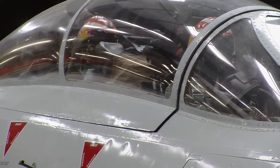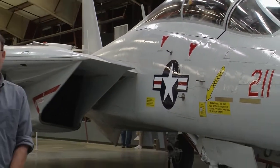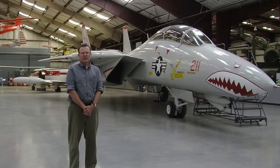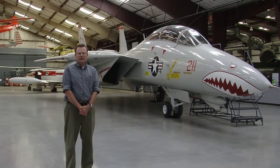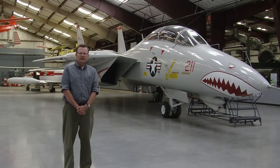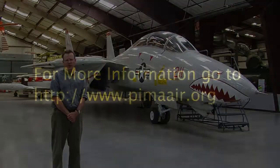Our particular F-14 here is painted up in the colours it wore while it was with VF-111, the Sundowners, during their 1978–79 era, when it was based on the USS Kitty Hawk. An interesting feature of this airplane is that it was at the airfield when the movie Top Gun was filmed. It didn't actually engage in any of the flying sequences, but it was seen in the background of the movie.